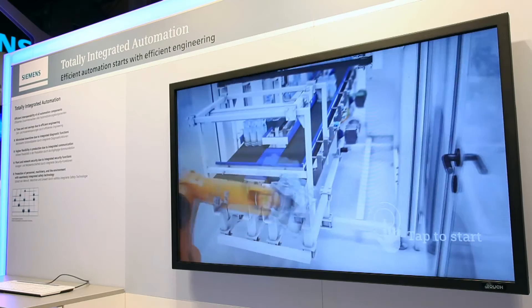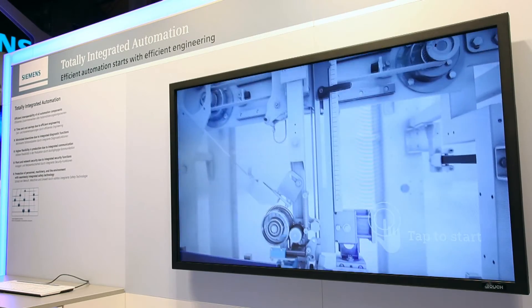Robots and PLC program form a unit, and the entire process at this machine can be programmed comfortably in one single environment — the TIA portal. Operating machines and robots with different tools and devices is history, another step forward in terms of energy efficiency.